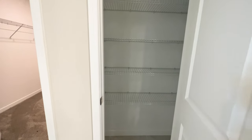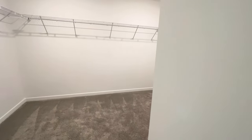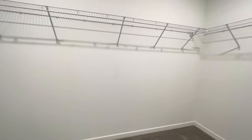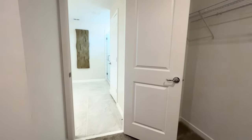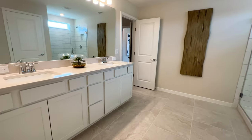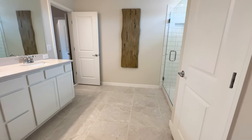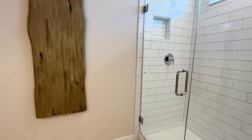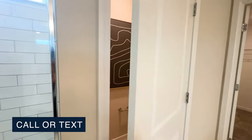Linen closet right here. And look at this big walk-in closet — a lot of space, so much room. Here's another view leaving the primary bathroom so you can see all the space you have. And almost forgot — your toilet has this door for privacy.